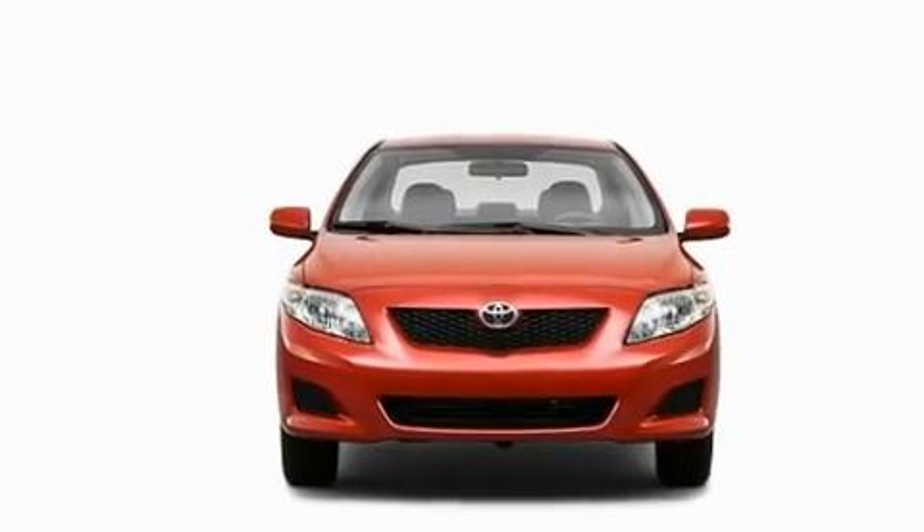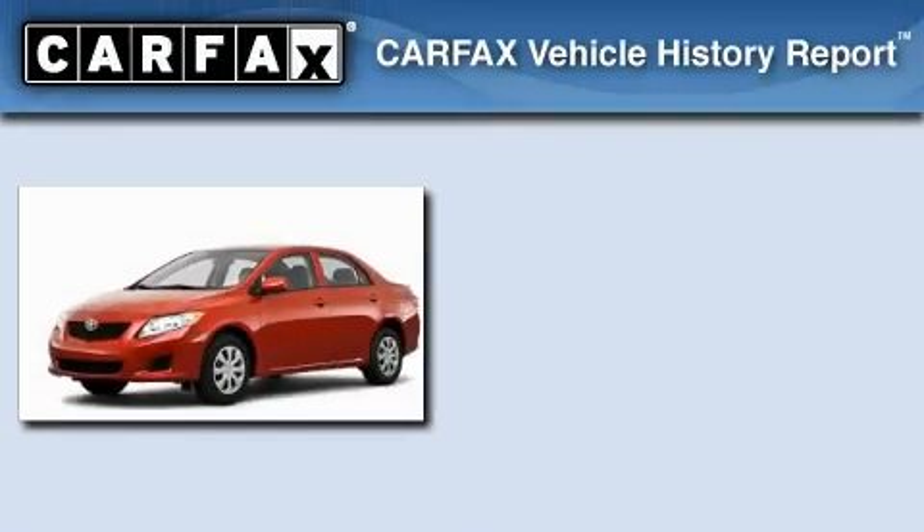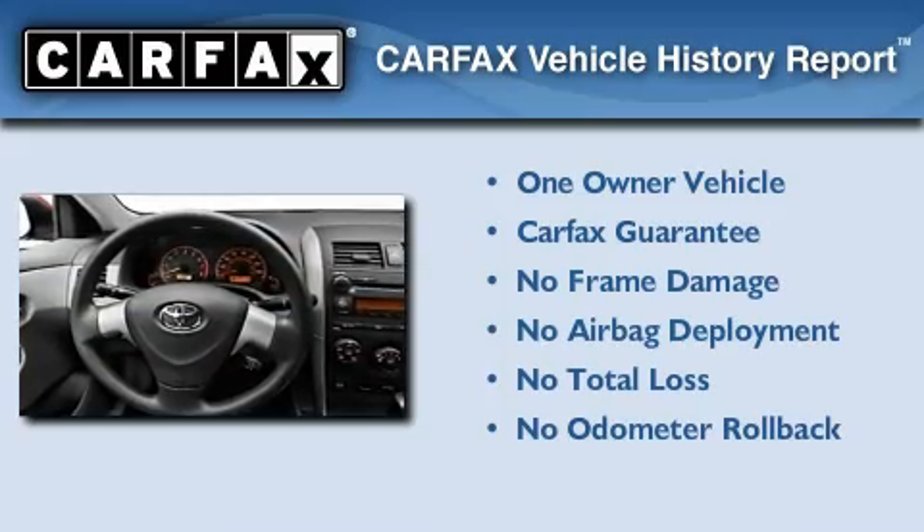With an EPA estimated rating of 34 miles per gallon on the highway, it's easy to see how you can save. This sedan has had only one owner, and it qualifies for the Carfax buy-back guarantee.